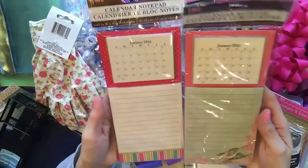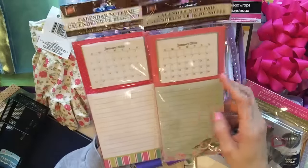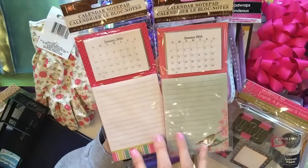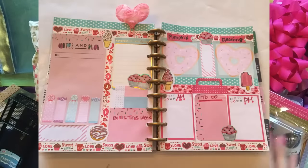I found more of these notepads. They're calendar notepads because you get the little calendar blocks at the top, but I'm really not into those. I just love the notepad area down here. Whenever I see these, I always think of my planner DIY inserts because you need notepads to create your layout and your pages.